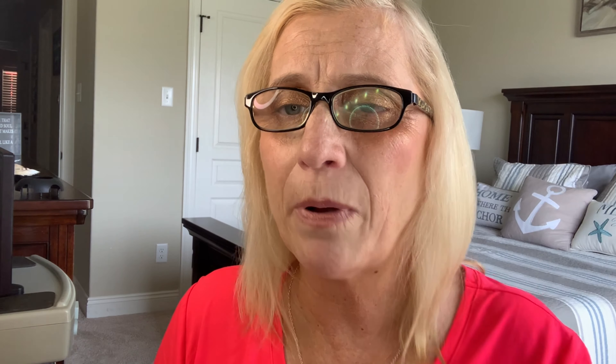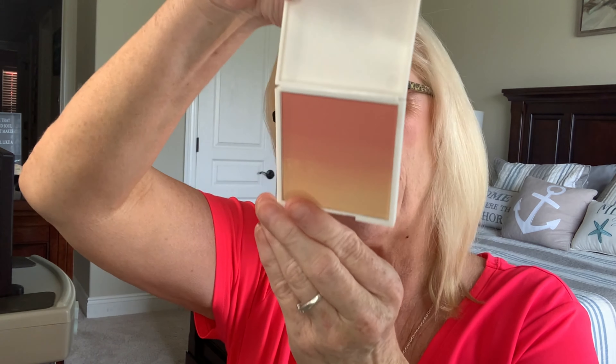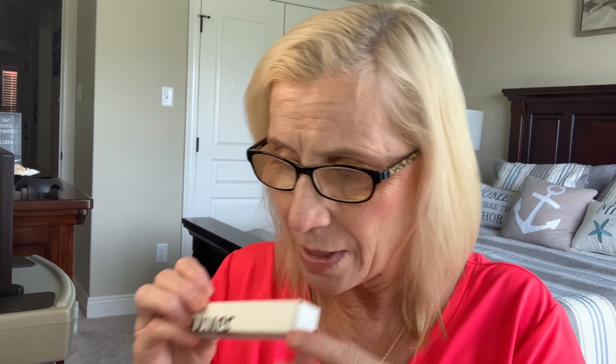In my July Ipsy Glam Plus I got the hand cream, the cream for puffiness and dark circles, the blusher, the mascara, and the eye balm for cooling and brightening — a total of five items. I think this was a good box. I like everything that came in it and I will use everything. This blush is in a plastic case, which is much easier for me to take on my travels coming up — I'm getting ready to go on a cruise!